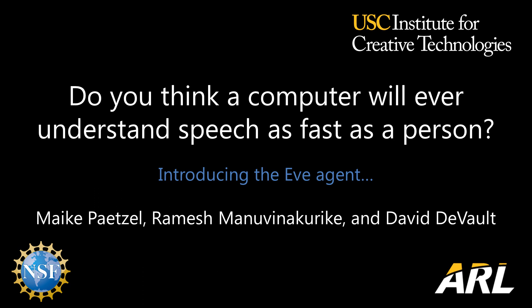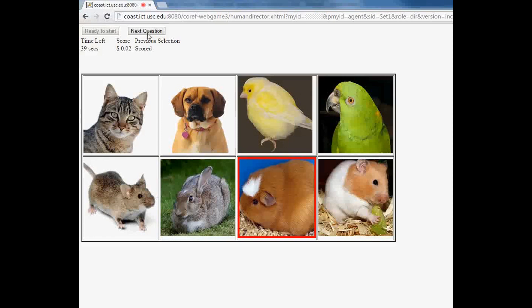In this demonstration, you'll see our Eve agent playing a fast-paced picture-matching game with a human user. As the user describes the pictures highlighted in red, you'll hear Eve saying 'Got it' when the agent believes it's identified the right picture.